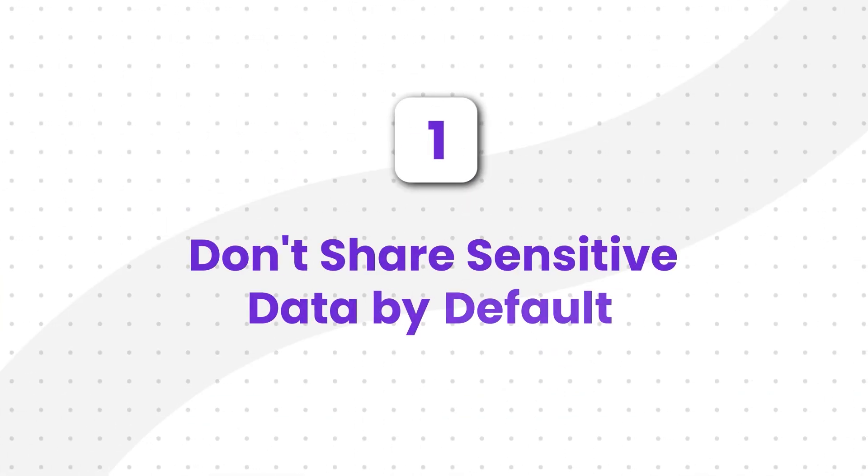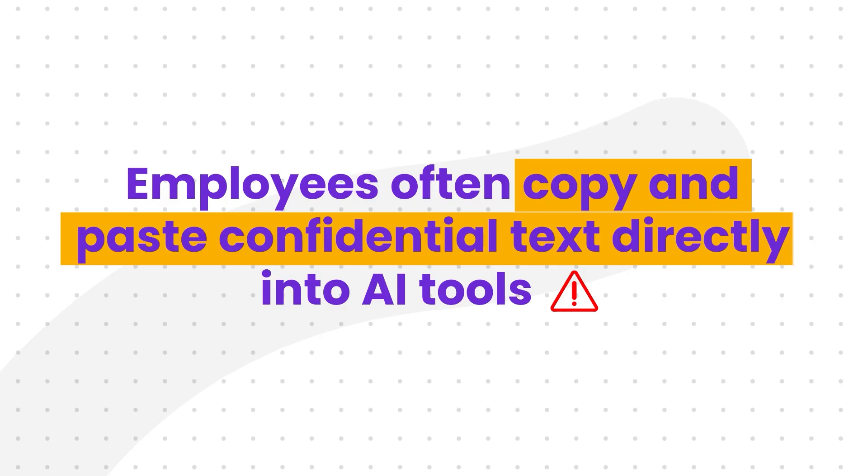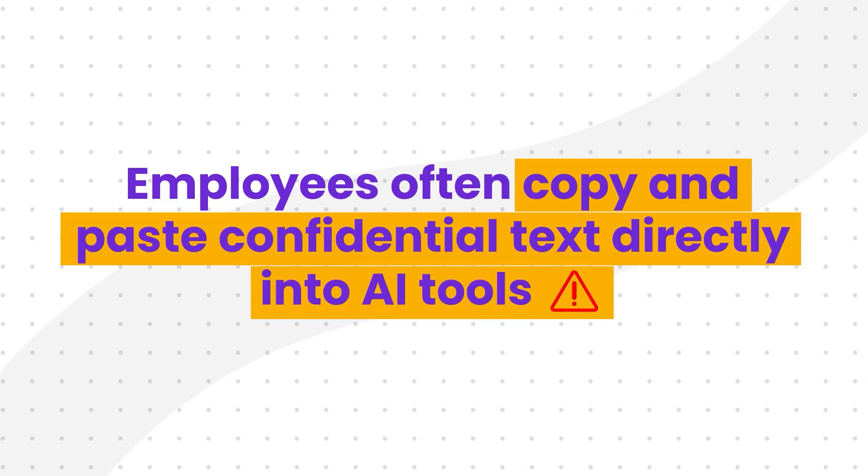Let's get into the practical, actionable stuff. I'm going to break this down into six different strategies that you can start applying today. First up, strategy number one: don't share sensitive data by default. This sounds so obvious, but it's the most common mistake. In a rush to get help, employees often copy-paste confidential text directly into a public AI tool.